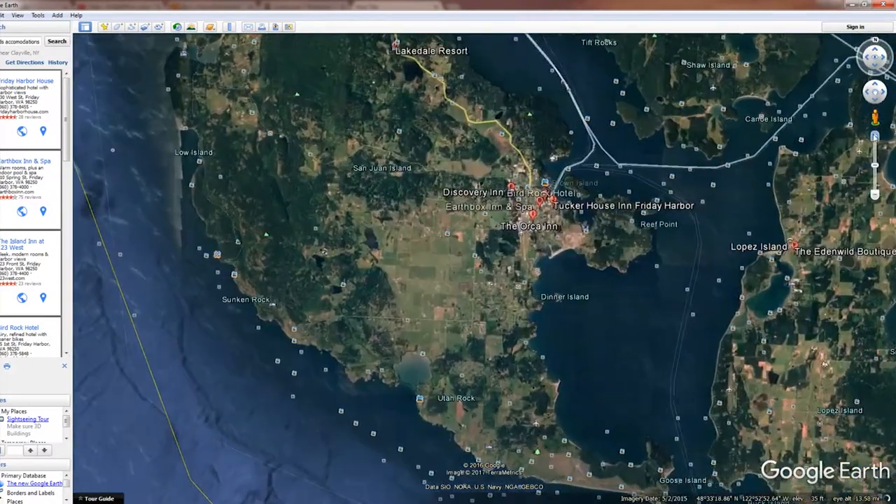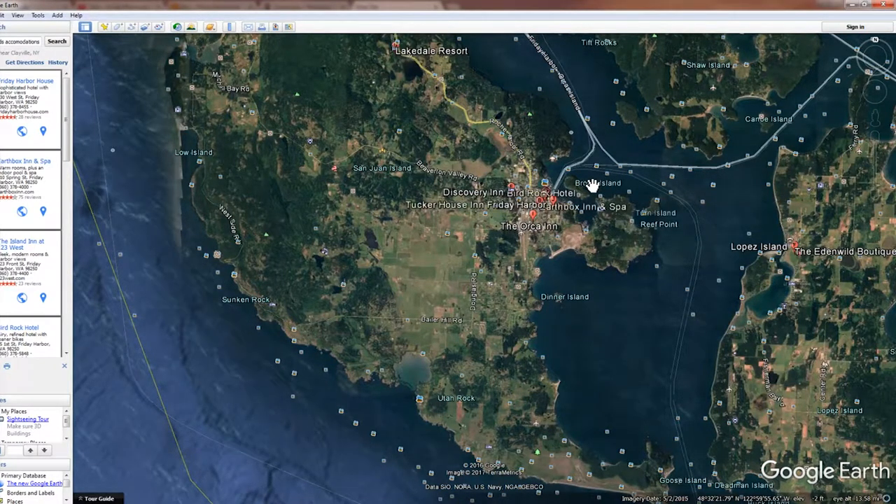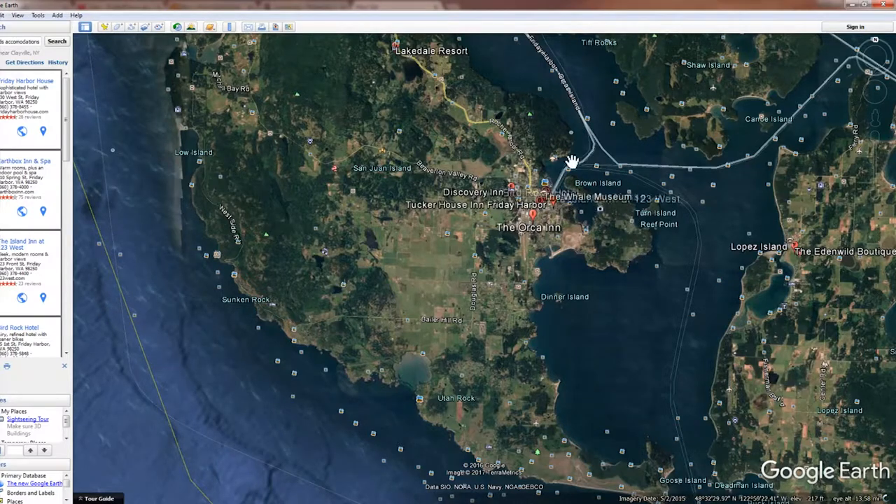Now we're zeroing in on San Juan Island. The ferry dock is here at the town of Friday Harbor, and it really is a cool little town — nice, quaint shops, restaurants, has a whale museum, the marina is beautiful, just a really fun place. This is also where most of the accommodations are.